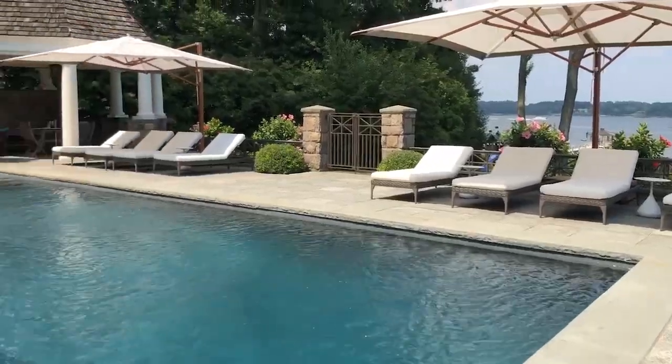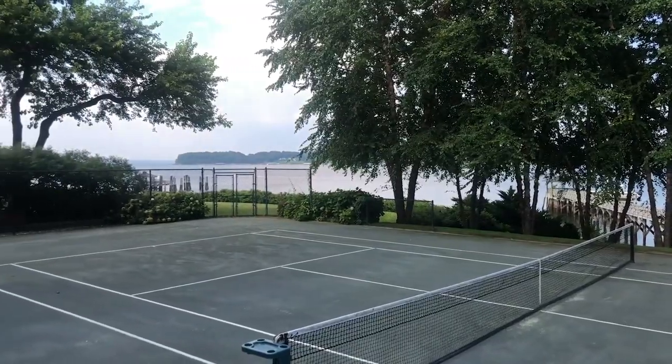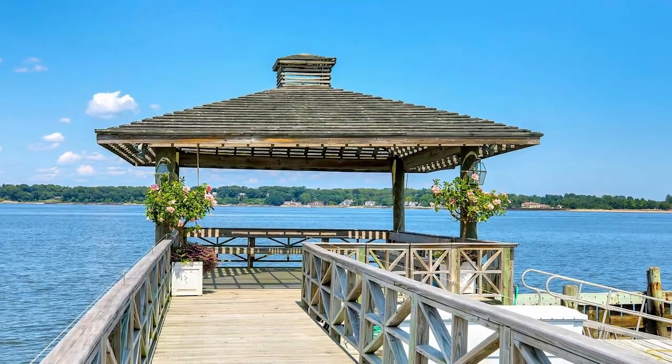Outdoor amenities include a romantic lily pond, a forever-evolving English garden, greenhouse, a waterfront har-true tennis court, a private deepwater dock, and a flat beach.